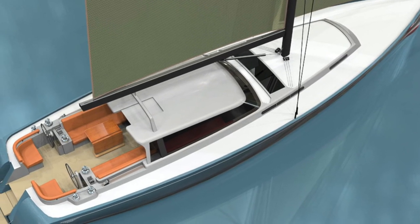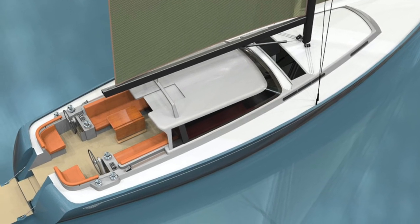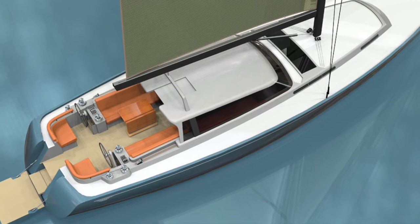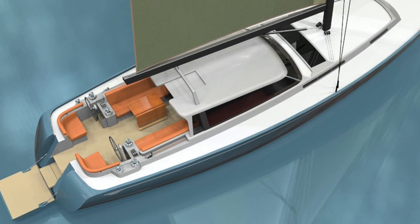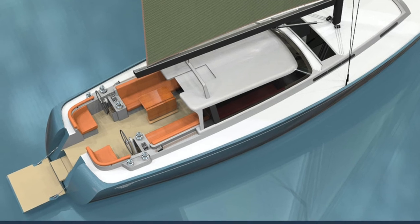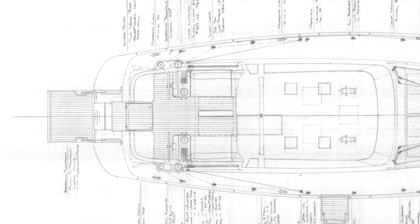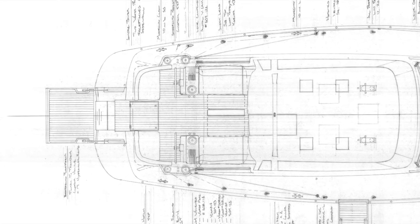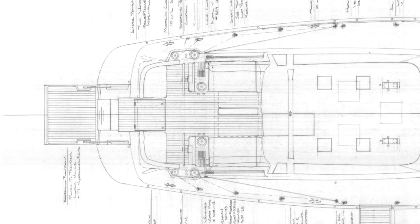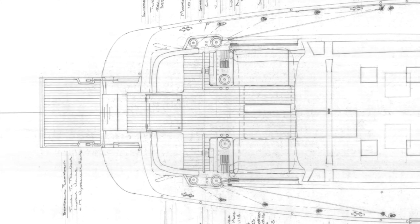For boarding access, the transom actually flips down, as you see in some of these images, and can be actuated by push button. Essentially, when you drive up to the boat in your dinghy and reach up over the rail to hit the push button, that transom will flip open and expose a set of stairs and platform right next to the water, making it really simple to get on board.